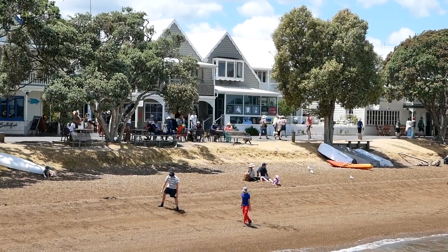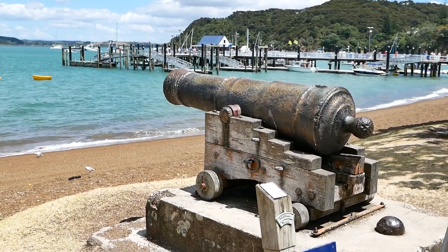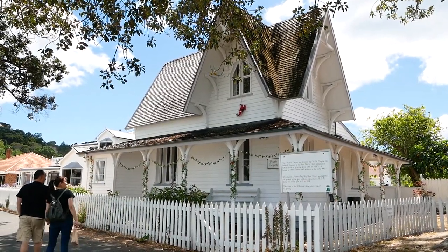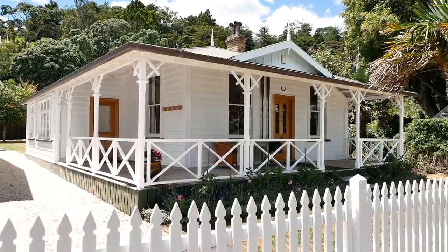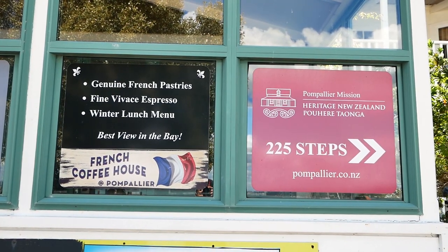We've made it to Russell — the historic town of Russell, the first capital of New Zealand, and the site of the first permanent European settlement in the entirety of New Zealand. It's a very quaint seaside town full of really historic buildings, cafes, and a very relaxing vibe next to the beach. The water is really blue and you can actually see Paihia just across the seashore. I think we're going to hit up the Pompalier Mission, which is a very historically significant building. I think they have some French pastries and espresso. Let's go.